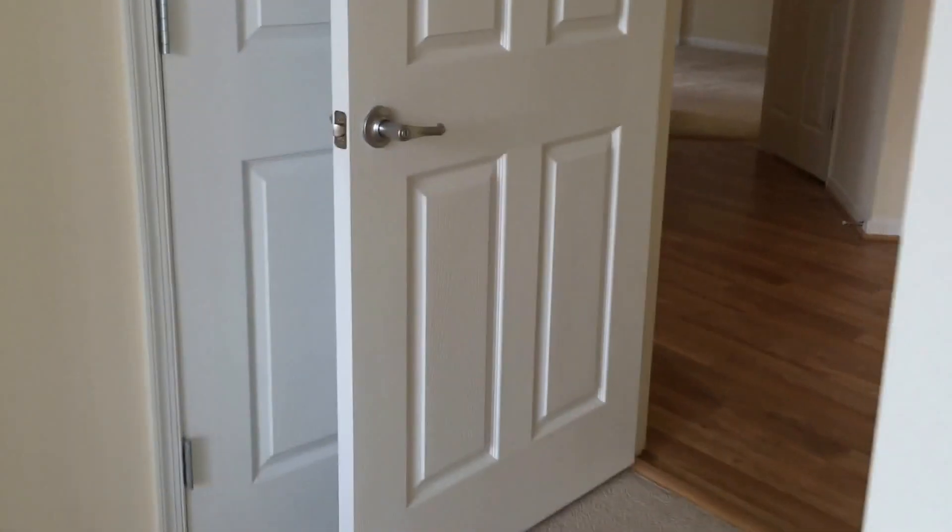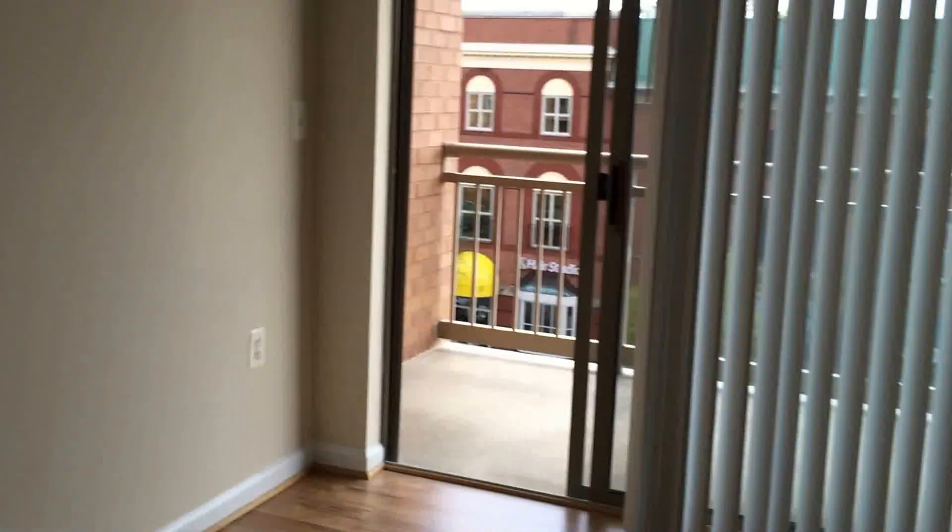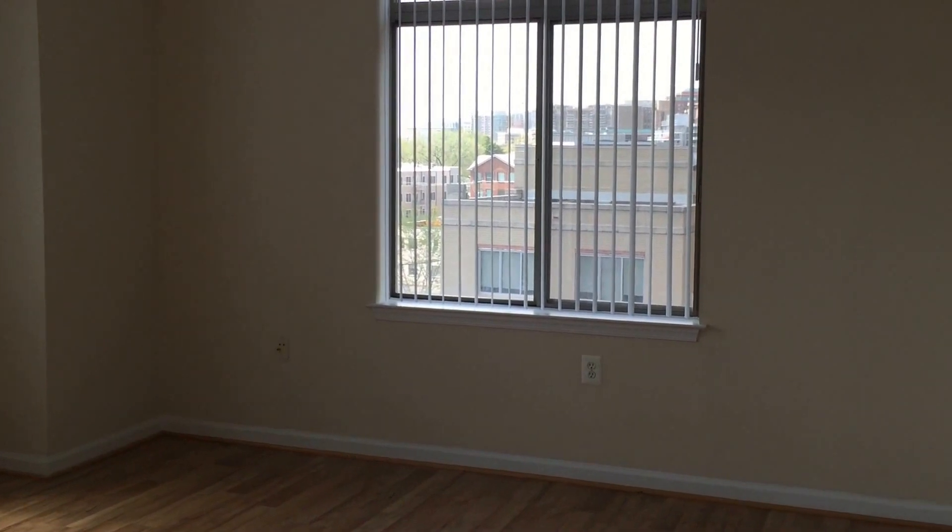Let's go ahead and head over to the living room. This specific apartment does come with a fireplace right over here. What is amazing about the C5 is that you have two balconies and a beautiful view of Halston and Virginia Square over there.